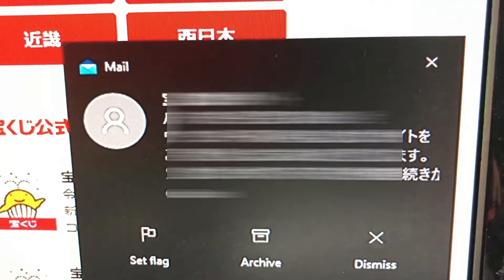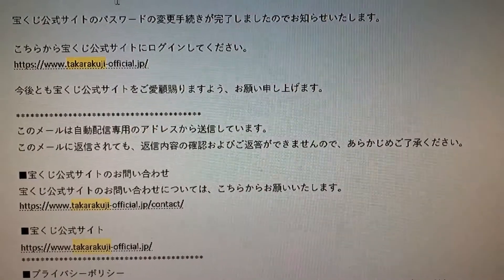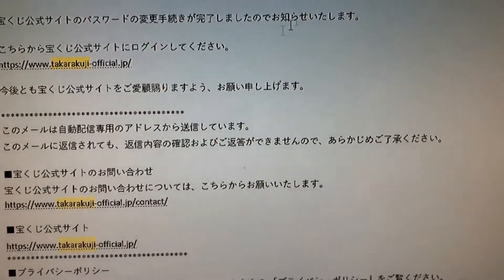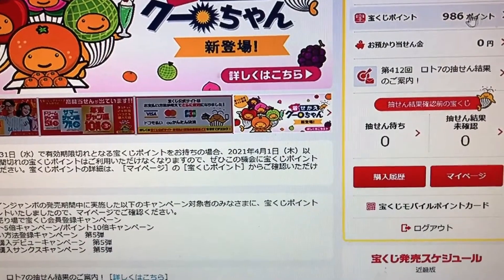I got a confirmation. Here's the email from the Takarakuji koshiki site informing me that my password has been updated, and everything works.